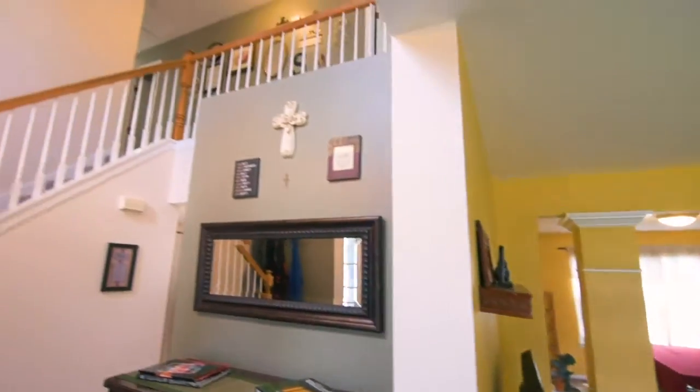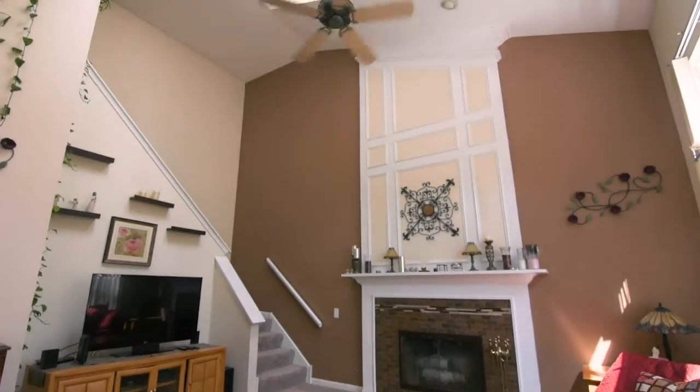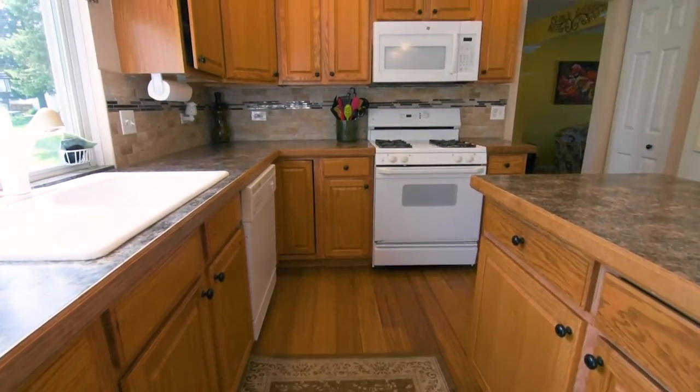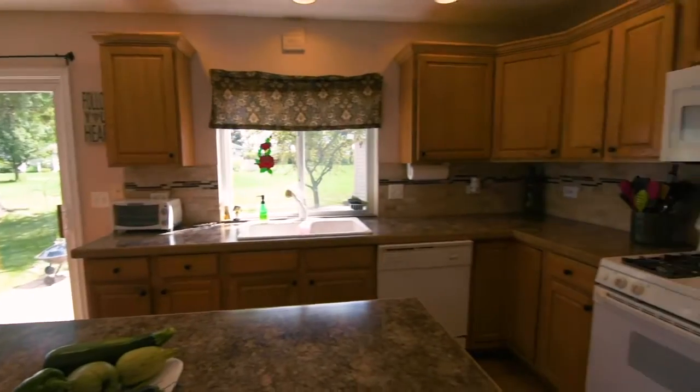The dual staircase is the perfect complement for everyone to get up and down easily. Filled with natural light, the focal point of the family room is a beautiful two-story fireplace. Your new kitchen has plenty of room for all the cooks and features new hardwood floors, new countertops, and a beautiful backsplash.